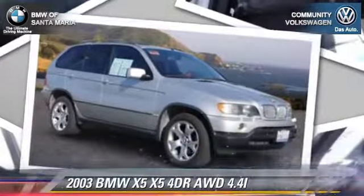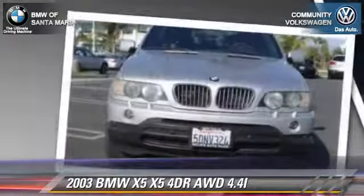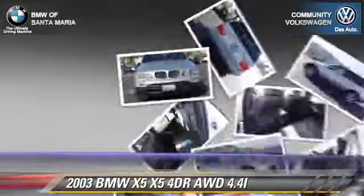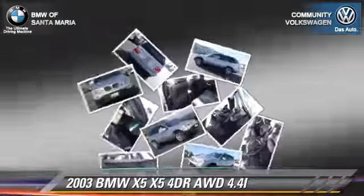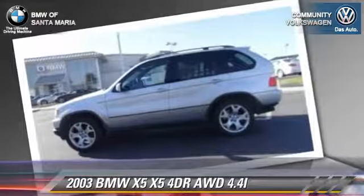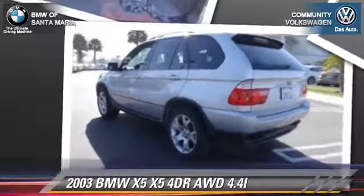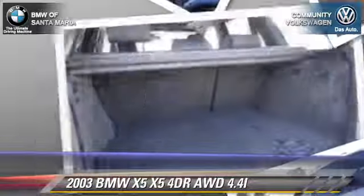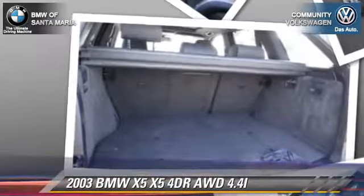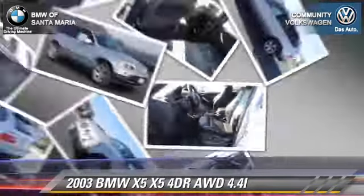The 2003 BMW X5 4.4i with an automatic transmission. This vehicle is well equipped, featuring keyless entry, alloy wheels, and all-wheel drive. Safety features include fog lights, traction control, and stability control. Comfort and convenience features include power windows and memory seats. Give us a call to schedule your test drive today.